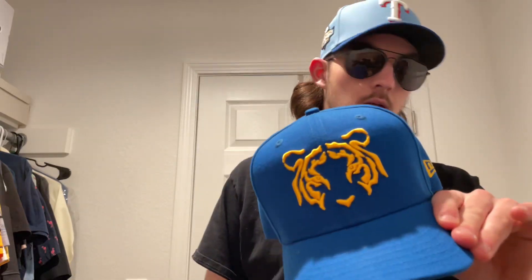This is the Tigres de Monterrey hat. It was a gift from my dad. If I'm remembering right, I think it's a soccer team — or excuse me, football team. It's royal blue, pretty slick looking. No idea where my dad got this.